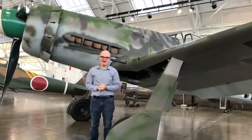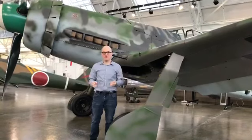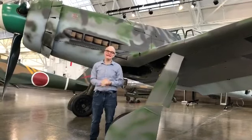Hi, I'm Justin Spielman, Flying Heritage and Combat Armored Museum's Education Coordinator, and I'm standing in our Hangar 1 in front of our Focke-Wulf 190 D-13.